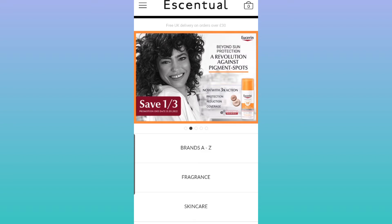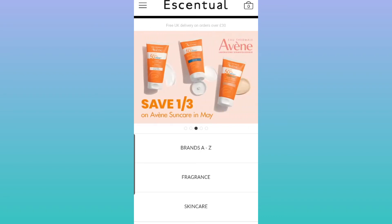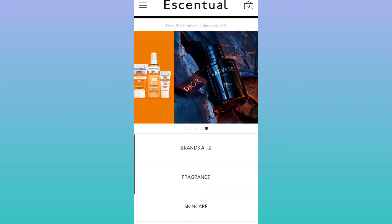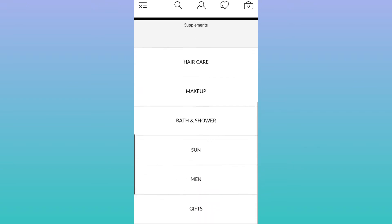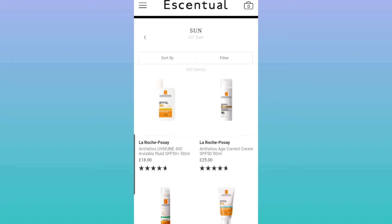Right now Essential has some promotions on for a lot of sunscreens from different brands. Avène has a third-off promotion, Eucerin had another promotion. There's also a new brand called Farmer Series that also has a promotion on. I like to go to their sun or sun protection section.